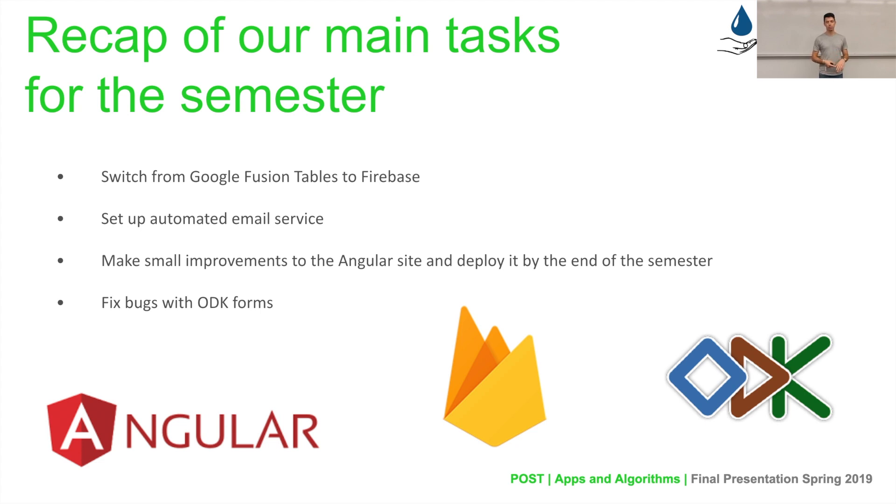The second main task for this semester was to set up the automated email service. We currently have an issue where plant operators are not regularly sending in data, and if we're not receiving data regularly, it's very hard to keep track of how the plants are doing. So we are hoping to constantly remind them by sending automated emails that alert them to send data, encourage them if they have been doing so, or let them know they should send more data.